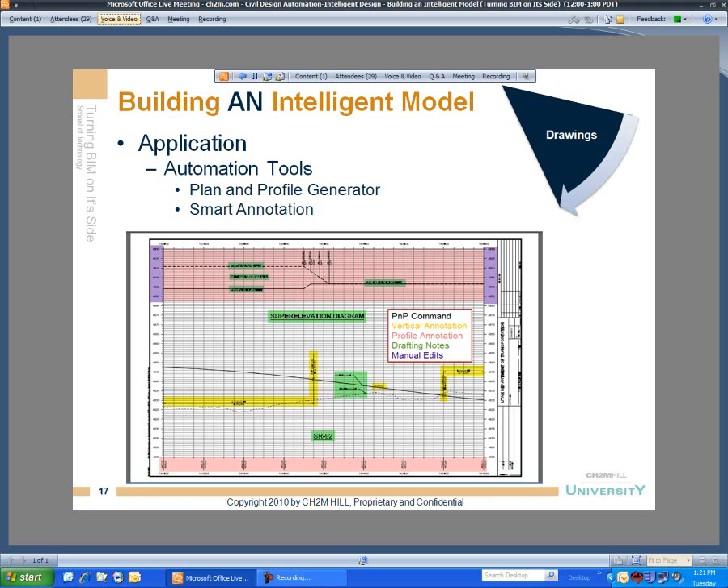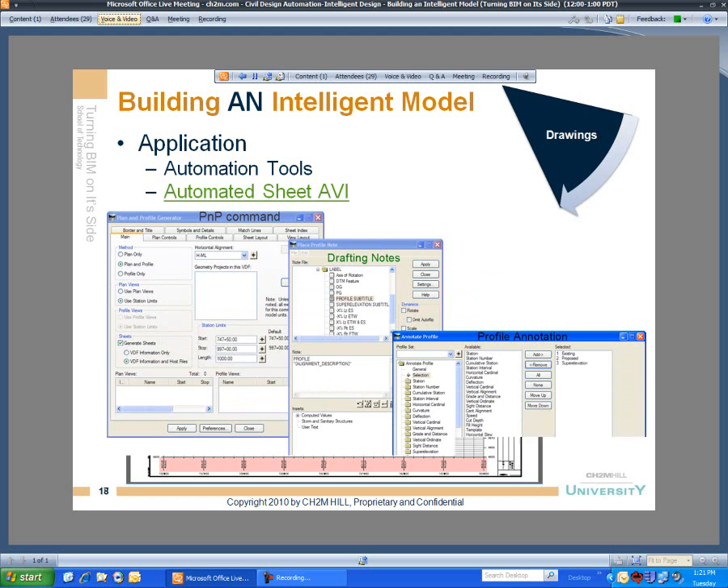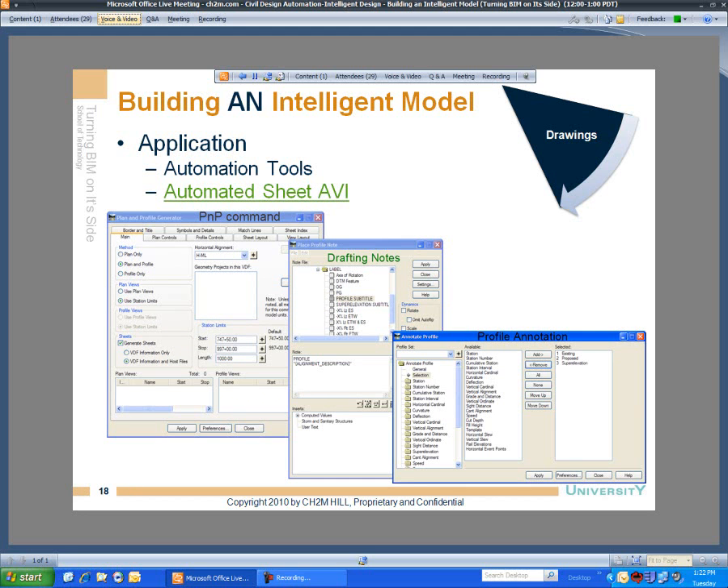We're seeing a convergence of the Bentley Civil Suite — InRoads, Geopac, and MX, which is used worldwide. MX is mostly in Europe and Australia, but across North America we see predominant use of InRoads and Geopac converging. With Select Series 2, D8i, these tools and workflows are coming together. You can transfer your Geopac skills to work on InRoads projects or vice versa. They're still backwards compatible with old workflows, but you're going to want to step ahead and learn the new workflows.